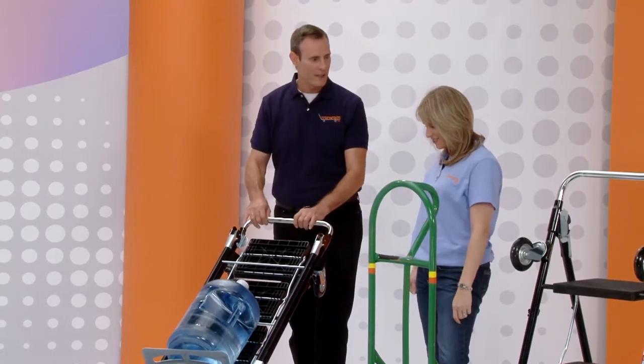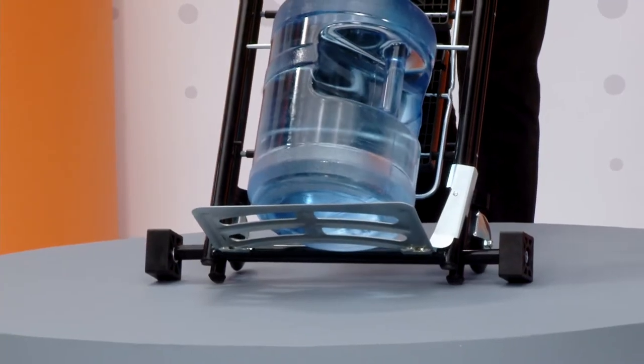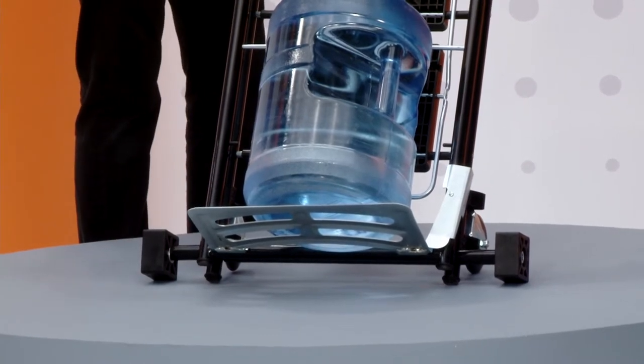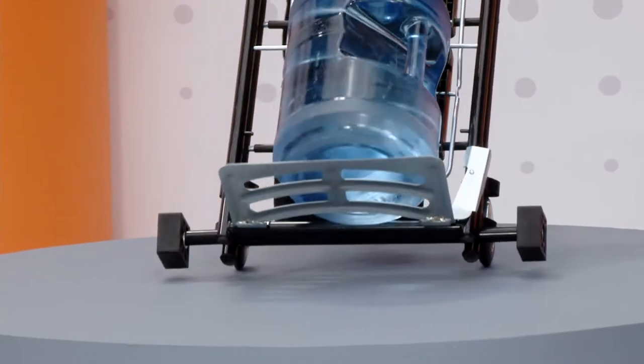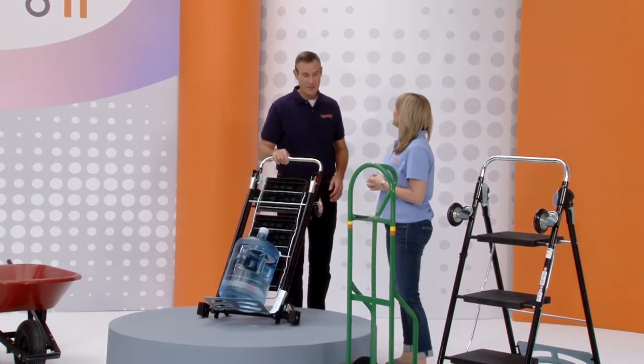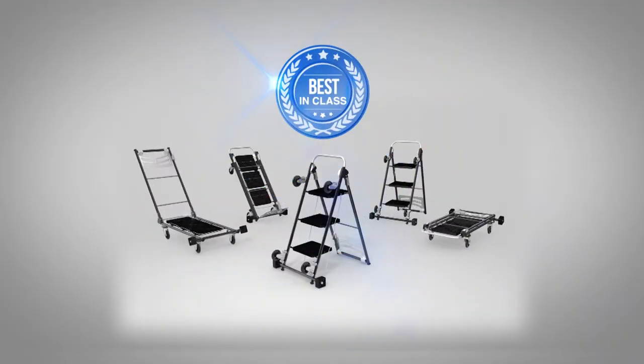I don't use the word brilliant very often, but look at this, Kelly — that is brilliant. When you're working with a hand truck and you want to take a break, you risk everything going forward. Watch this: I give it a rest and it stays in a nice resting position — a resting angle. So when you want to start again, with a couple of fingers you're moving the hand truck once again. You've never seen any hand truck built like this. That's definitely best in class.